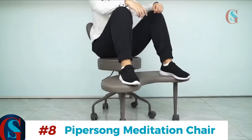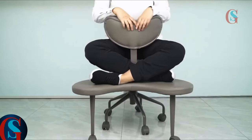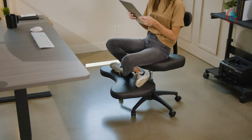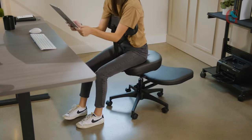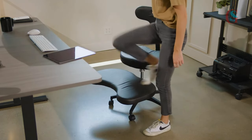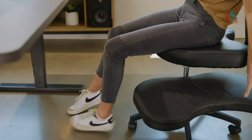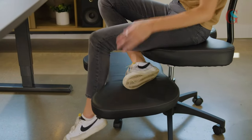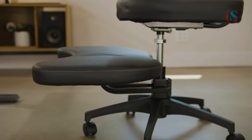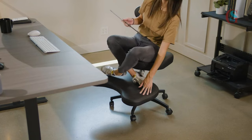Next, we have the PiperSong meditation chair. This chair is designed for fidgety sitters and offers multiple sitting positions — you can even sit cross-legged. It has lumbar support and an adjustable stool, perfect for those long working hours. It allows you to sit comfortably in almost any position. You can place your legs on the stool while you work or even meditate at your desk space. This chair fulfills all forms of ergonomics.